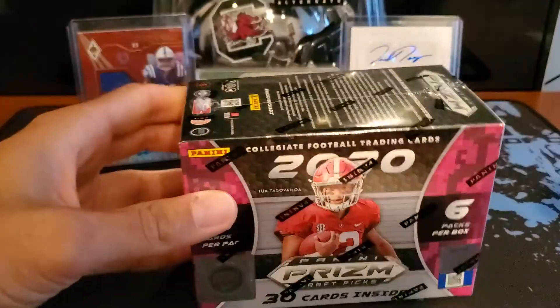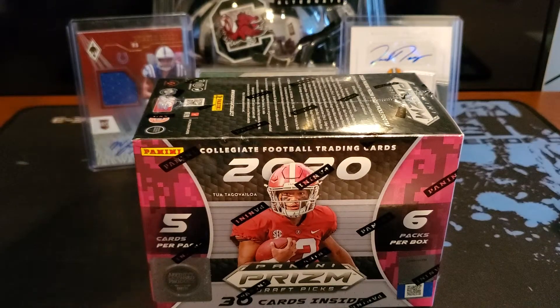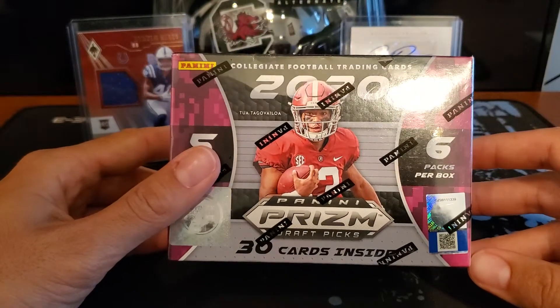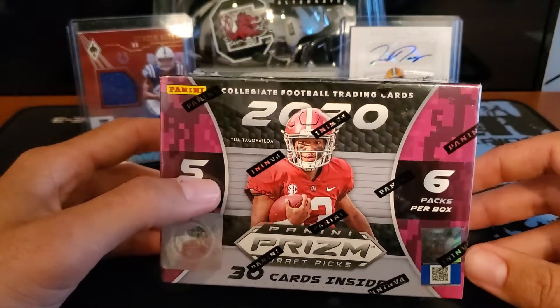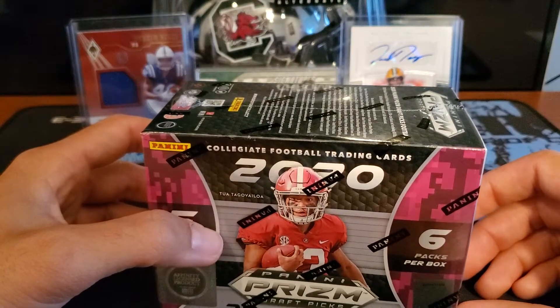We got some sealed 2020 Panini Prism Draft cards. These are the lower end of the spectrum — not guaranteed autographs. You have a box that guarantees one autograph and a box that guarantees five. The five goes for around $250 and the one for about $100 to $110.